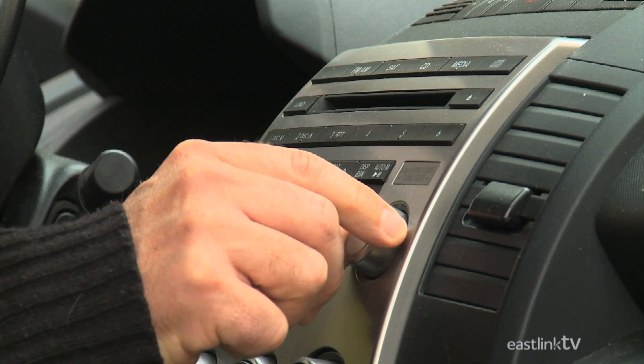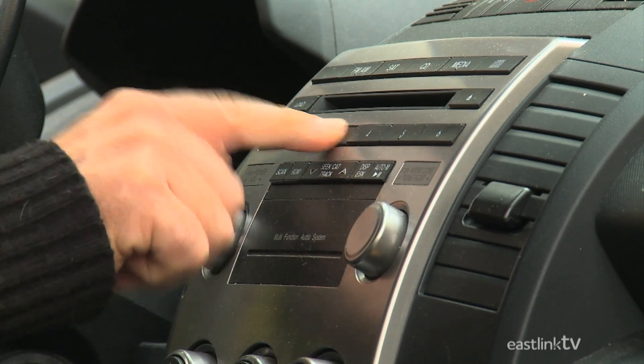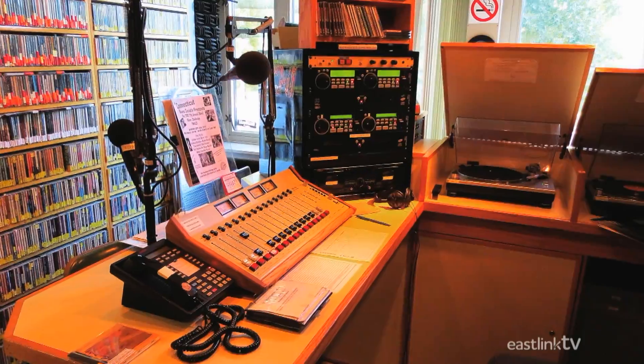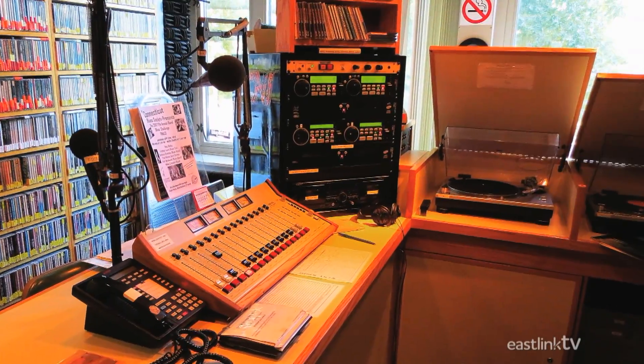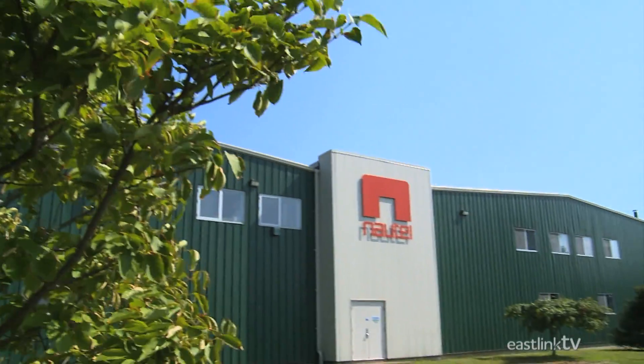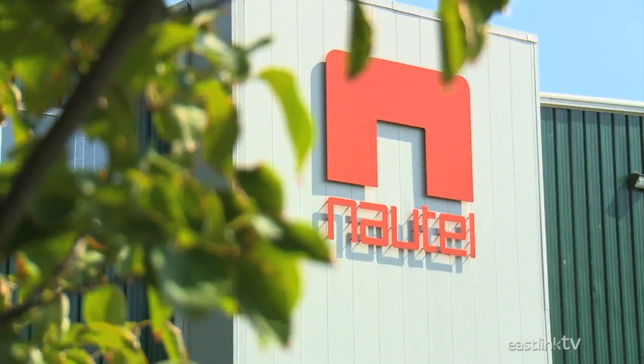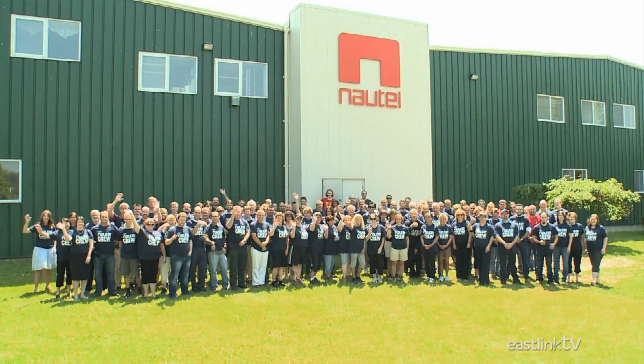Do you ever wonder how the signal to your radio, whether at home or in your car, gets from the radio station to you? Well, that's where Nottel comes in. Based in Hacketts Cove, Nova Scotia, Nottel is a world leader in broadcast radio transmitters.